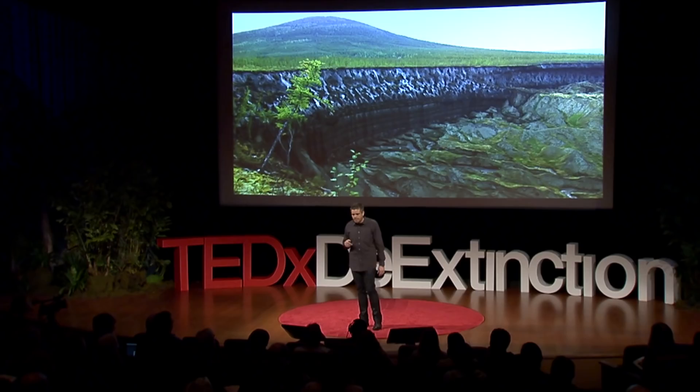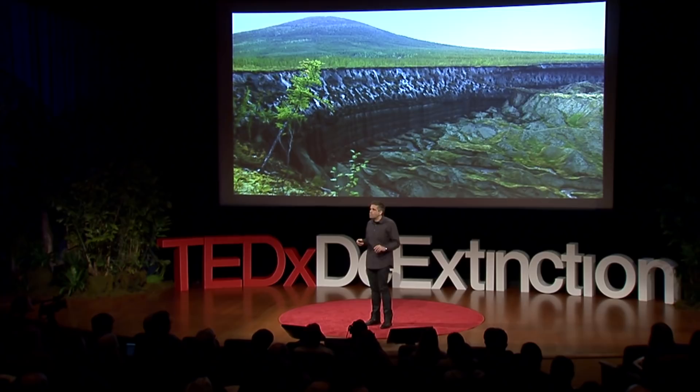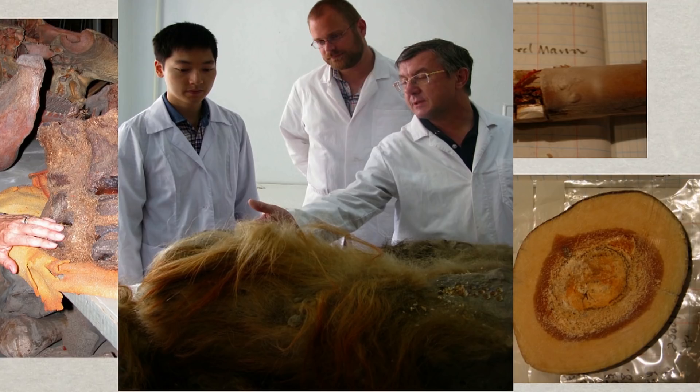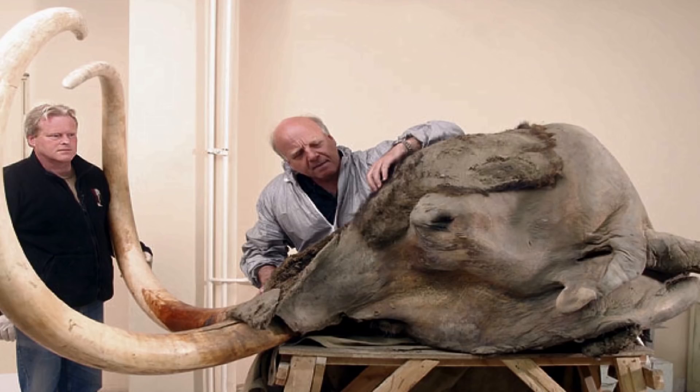Fortunately, millions of remains are strewn across the permafrost buried deep in Siberia and Alaska, and we can go up there and take them out. The preservation is phenomenal — you have teeth, bones with what looks like blood, hair, and intact carcasses and heads that still have brains in them.